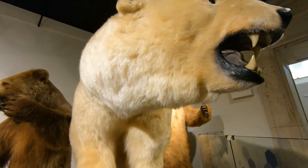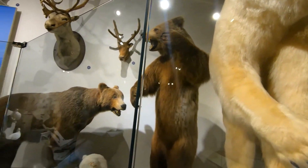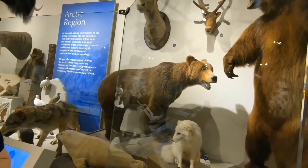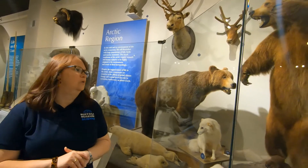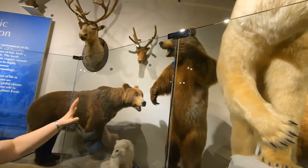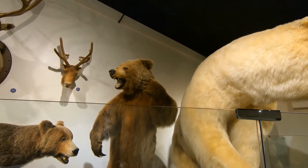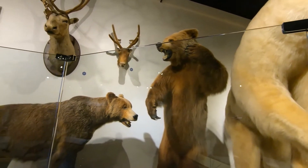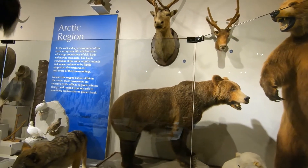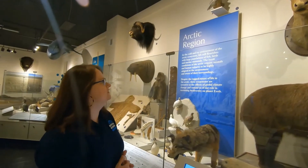As a curatorial aside, this particular brown bear has been in the museum's collection for a very long time, although not previously on exhibit. For those of you who are movie buffs, you may be familiar with this bear — he actually starred alongside Robert Redford in The Natural. Our collections are so varied: we have our specimens that teach us about life on earth, but then alongside them we have movie stars. So that's kind of fun.